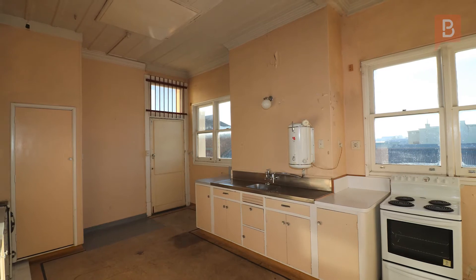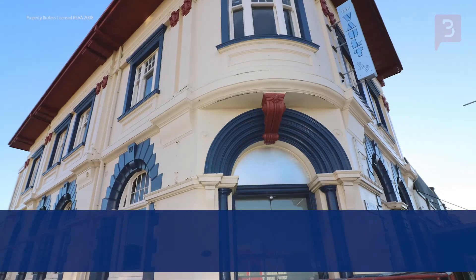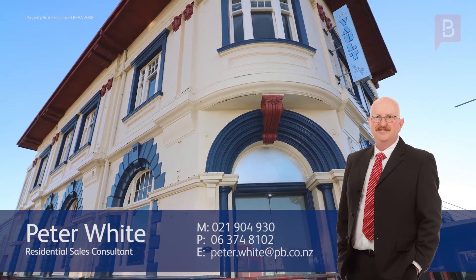To view this attractive opportunity, call Peter today. Peter White at Property Brokers Dannevirke. Call Peter anytime on 021 904 930.